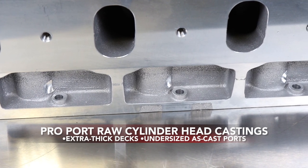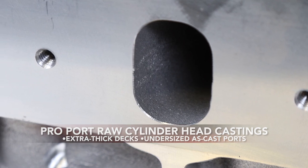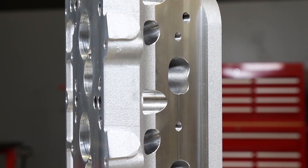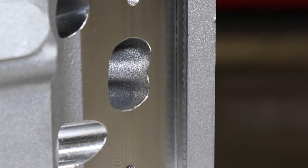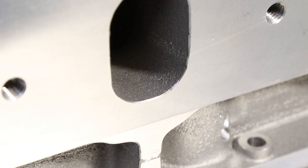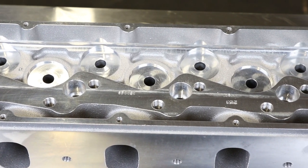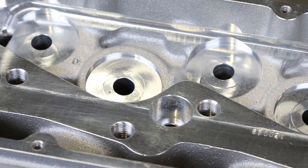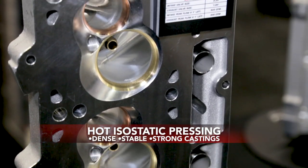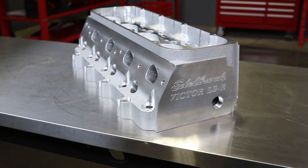For ready-to-run heads with battle-proven flow capability, there's the Edelbrock Pro-Port raw cylinder head castings. Professional cylinder head porters demand the very best foundation for their work, and that's what Edelbrock's Pro-Port raw cylinder head castings provide. Featuring extra-thick decks, undersized ready-to-port intake and exhaust runners with increased wall thickness, and finished accessory, intake, and exhaust flange machining, they're the perfect canvas for the porter's art. Optional HIP-processed Pro-Port raw heads provide exceptionally strong and dense castings for uncompromising race applications.